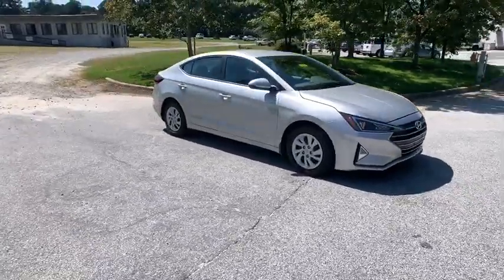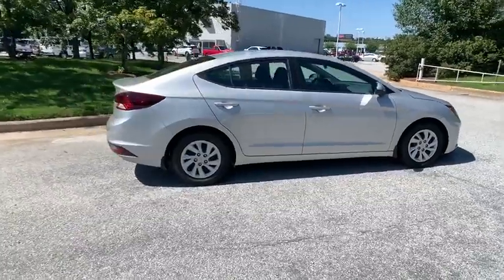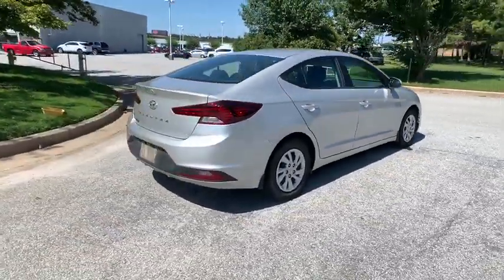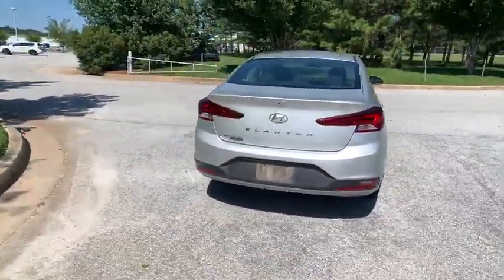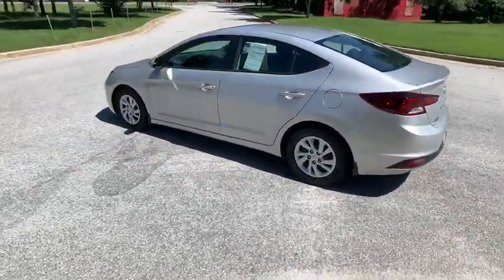You are going to love the 2019 Hyundai Elantra. The Elantra boasts the most interior room in its class and gets an exceptional 35 MPG. With its luxurious standard features, the Elantra is an easy choice.